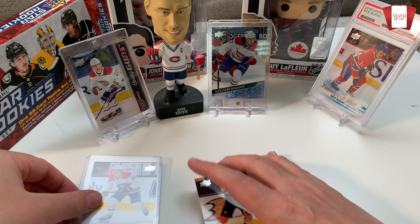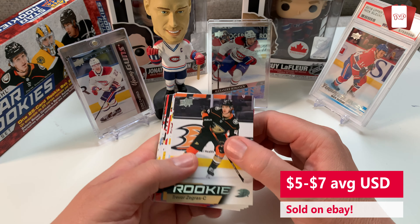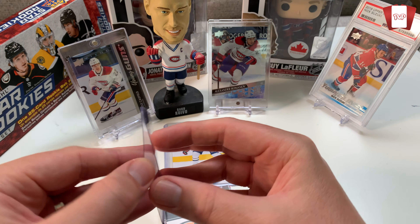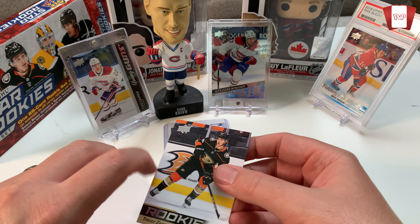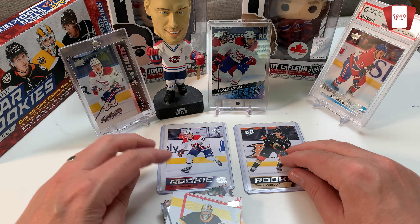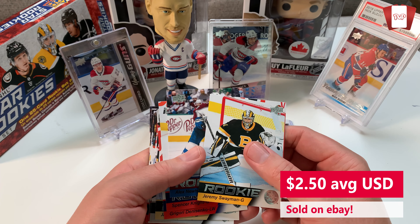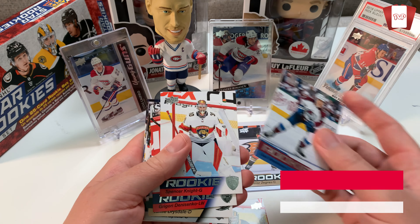Now this is Trevor Zegras — I don't have his actual Young Gun so I'm actually gonna sleeve Zegras. Why? Because I like Zegras and I'll be collecting his cards because I think he's one of the best skilled players I've seen. And that might be the only Zegras rookie I ever get, so I'll put him right there.